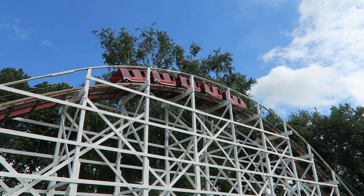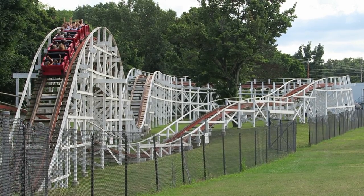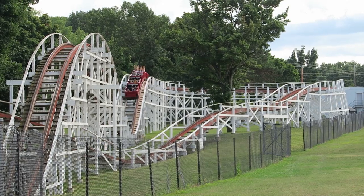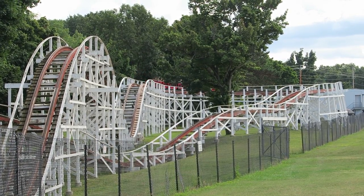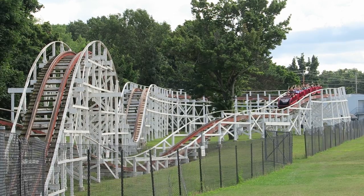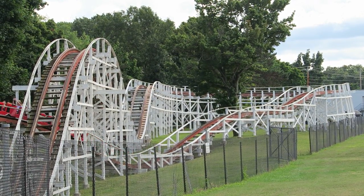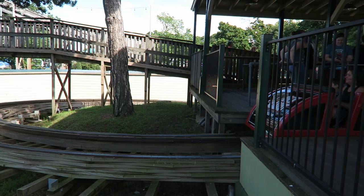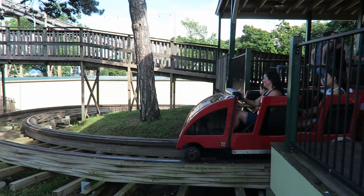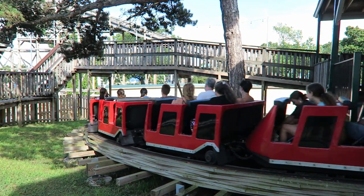This ride sports a white support structure like many classic woodies, and then you have brownish-red running boards. The ride looks very clean and it's super well maintained like much of Seabreeze. One of the coolest things about this coaster is that it's a terrain ride — while the layout seems simple, many of the drops have some extra height by sinking into the ground. While many enthusiasts aren't a fan of Morgan trains, I actually like how they look. The train looks fresh with the red paint, curved front, and ride logo on front.